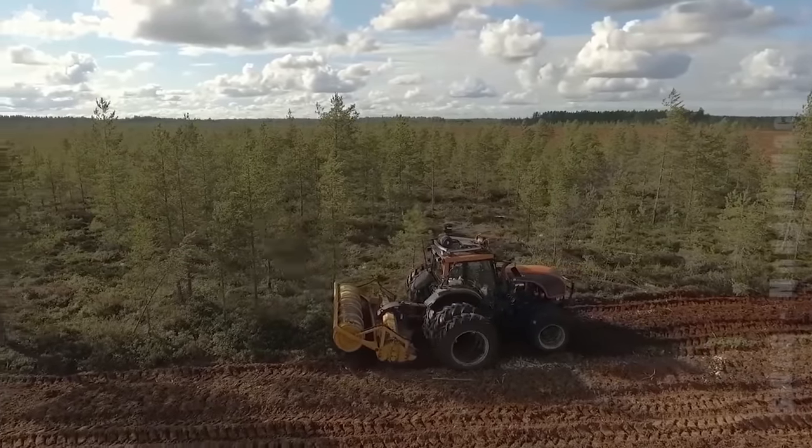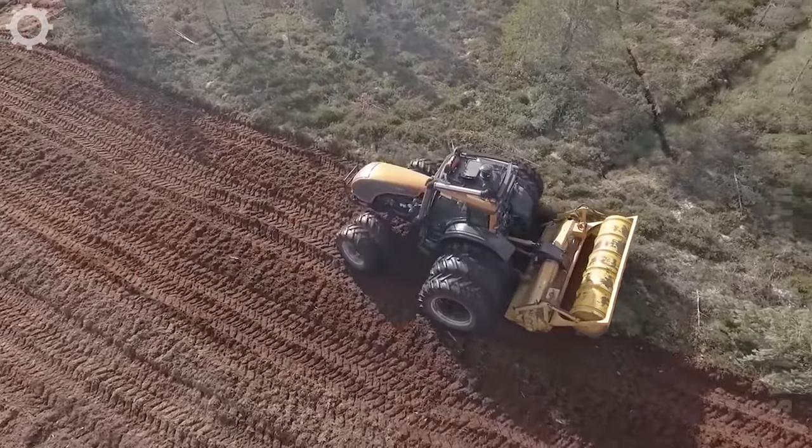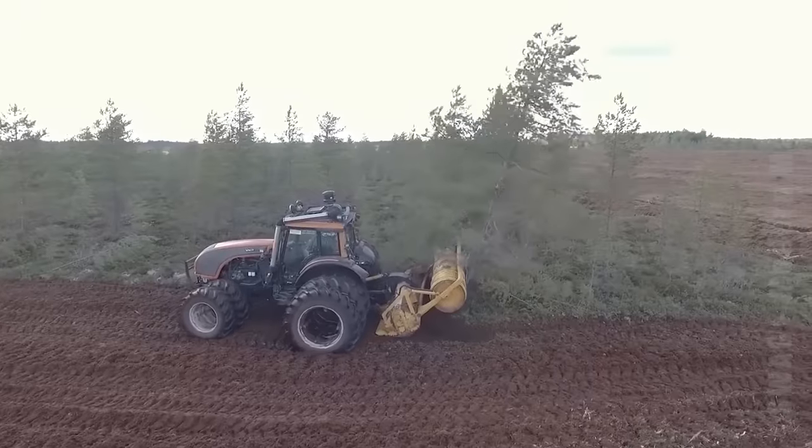Continuing the field work, all the vegetation and tree stumps were crushed by that machine. The Mots Crusher is a farm tractor with a capacity of 250 horsepower.